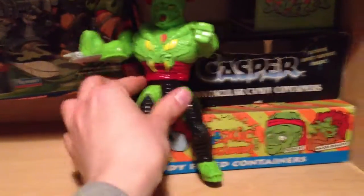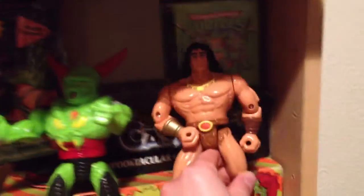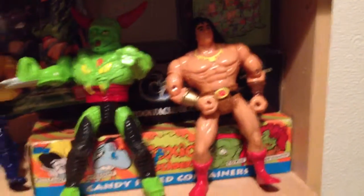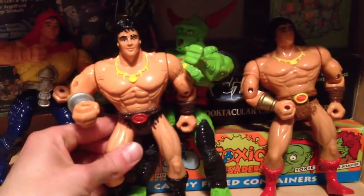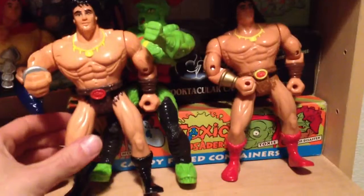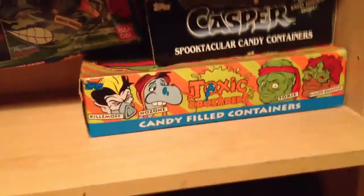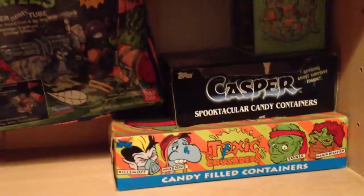Four Conan the Barbarian action figures - these are 1991 or 1992. Those two are obviously very different, and then there's this Conan in sort of brown and red, and then this one where he's in brown and black. I don't know if that's just a color variant or what, but they're definitely different, those two. So I've got four old school Conan figures.